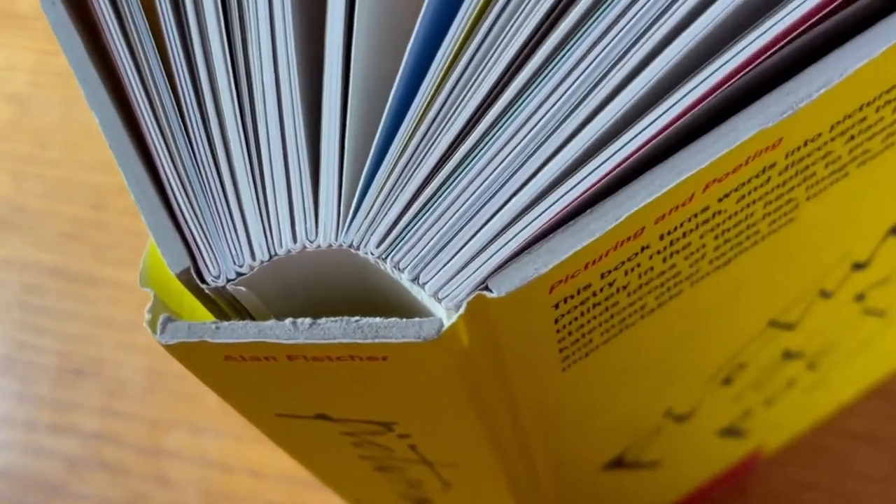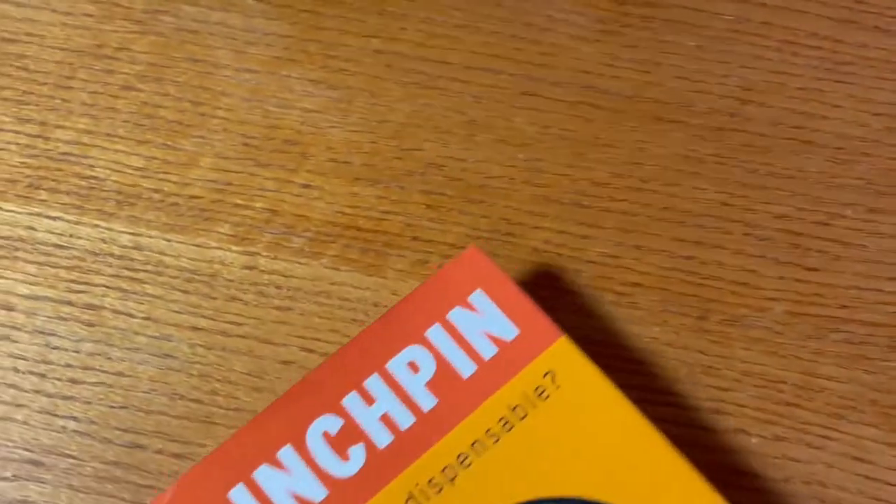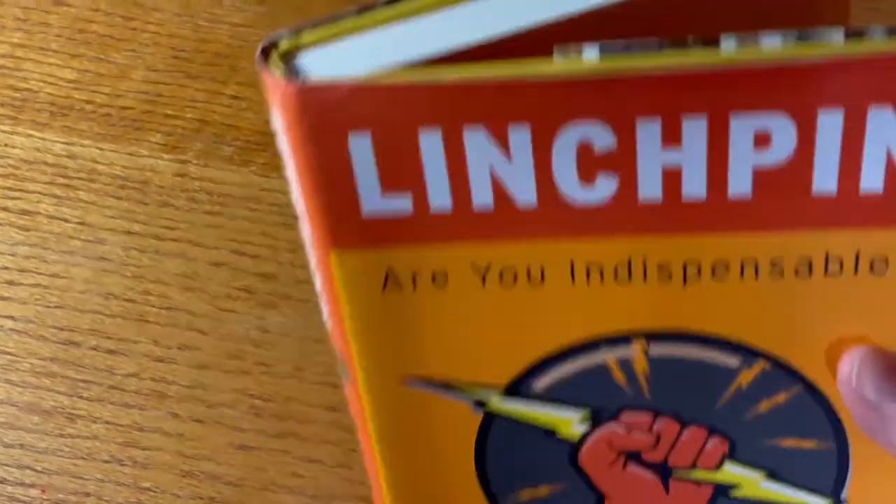In this case, the cover was printed on the covering material before the book was constructed. Let's look at a different case bound book — this is one of my other favorite authors, Seth Godin, his book Linchpin.